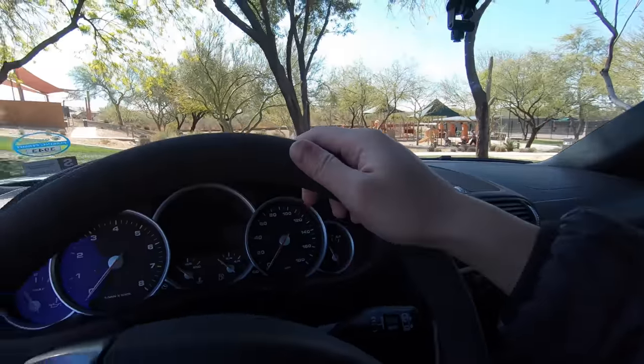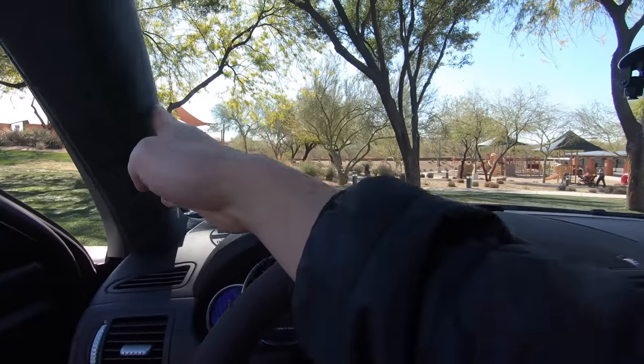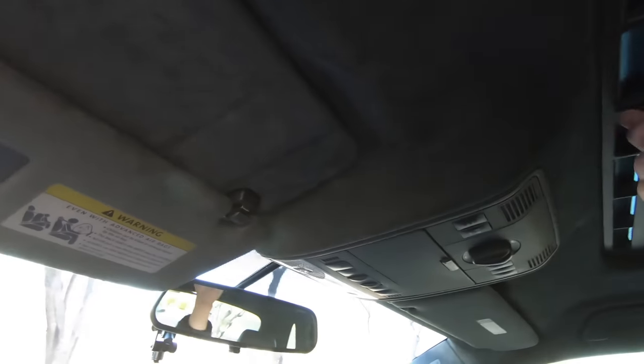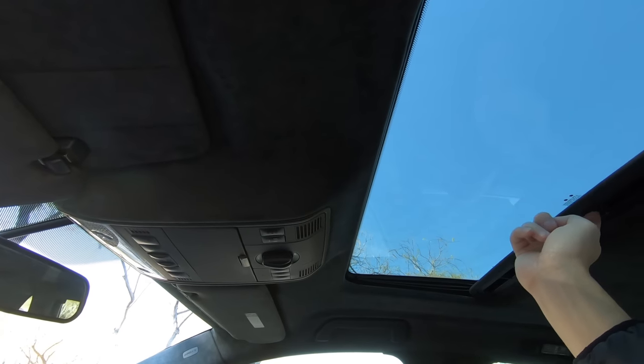My Cayenne also has the optional heated steering wheel, which is nice in the winter. And as we look at the A-pillar over here, you have beautiful Alcantara that goes all the way from the A-pillars up to the headliner, leading up to either a standard or a panoramic moonroof.